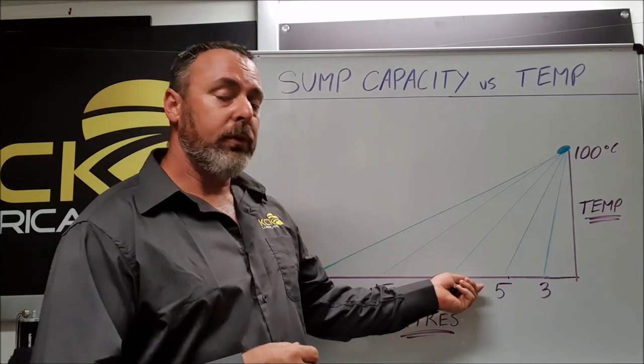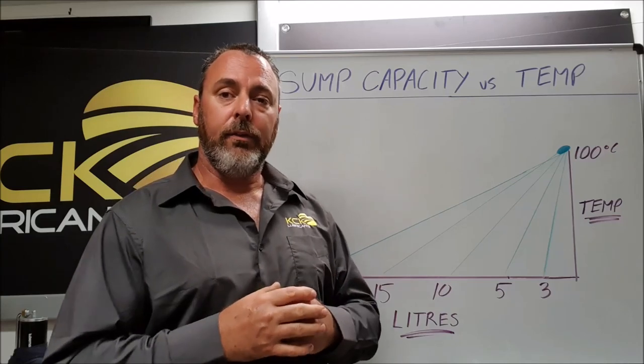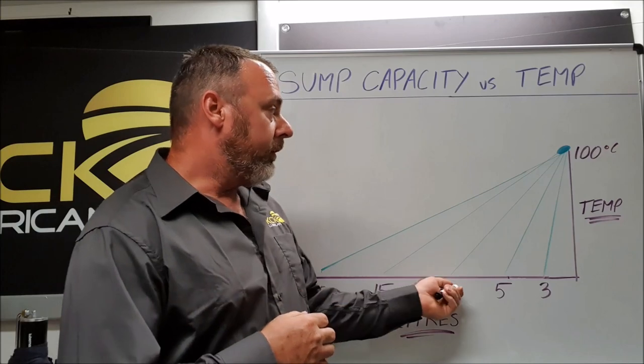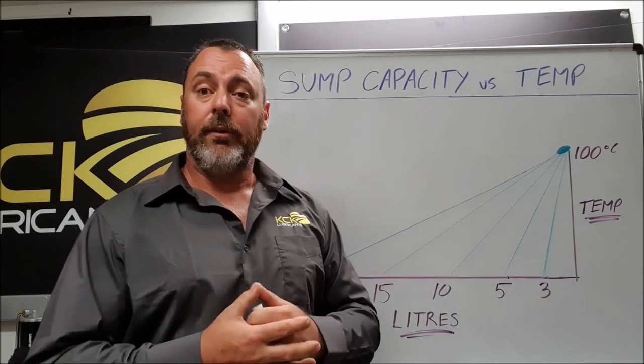Your standard family cars sit between five and ten litres. This is once again determined by how far they anticipate that car to drive every time you hop in it. It takes a little bit longer for the oil to get to temperature, and this will also affect fuel economy, the power the vehicle makes, as well as emissions.